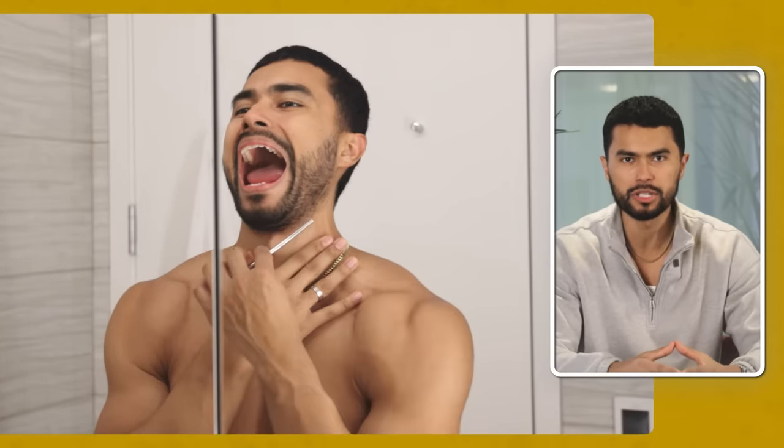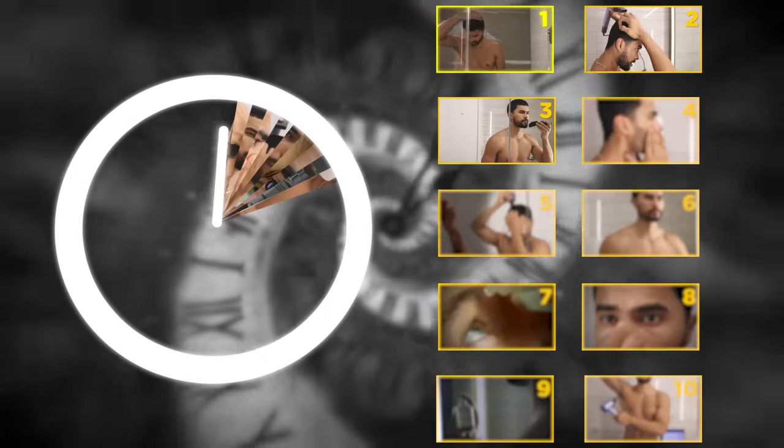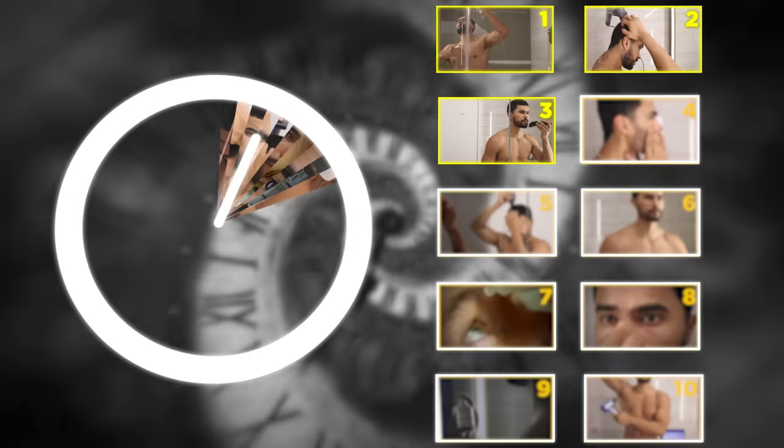Then open your jaw as far as you can. You will create an imaginary line under your jaw — everything under that line you can also shave. At this point you are only three minutes in and you've completely showered, gave your hair texture, and even styled your beard.